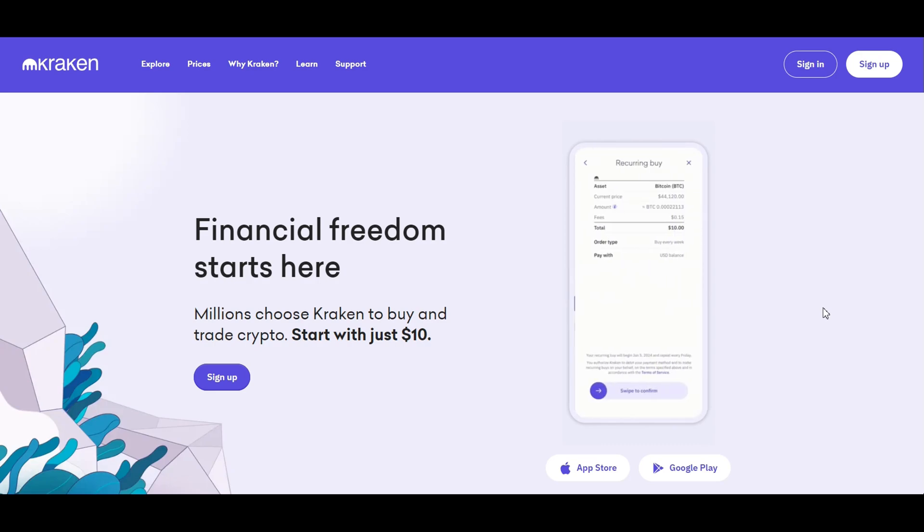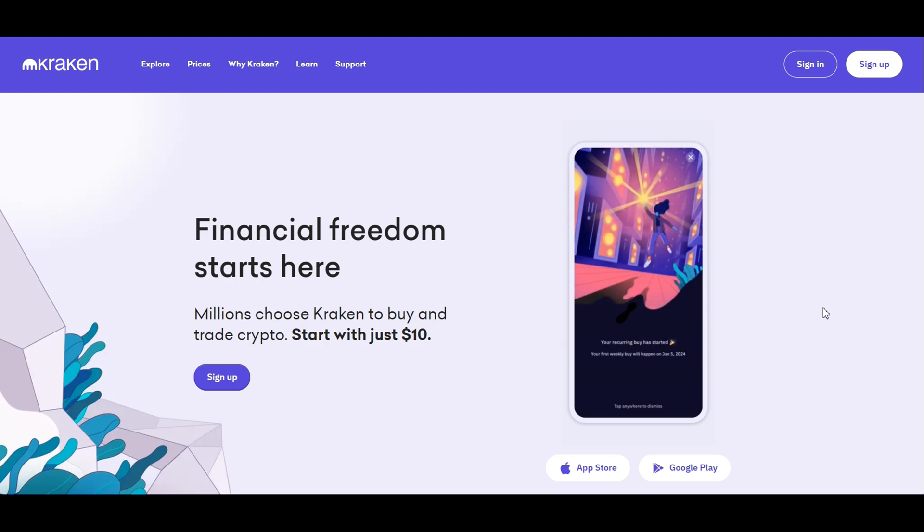Today, we're embarking on an in-depth journey into Kraken, one of the most secure and feature-rich cryptocurrency exchanges in the world. Whether you're new to crypto or looking to sharpen your trading skills, this guide is your beacon through the vast seas of digital currency trading. Kraken isn't just another cryptocurrency exchange — it's a fortress in the digital finance realm.